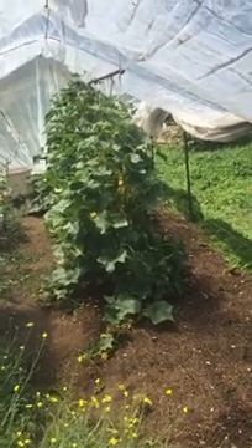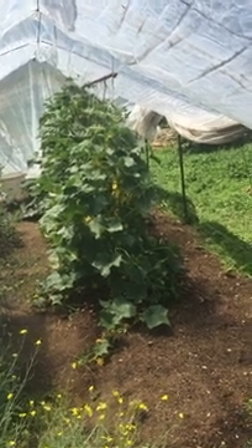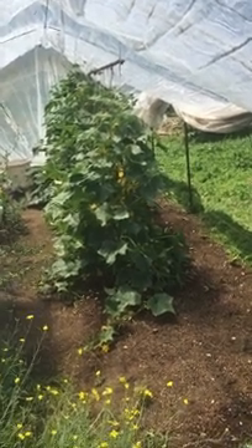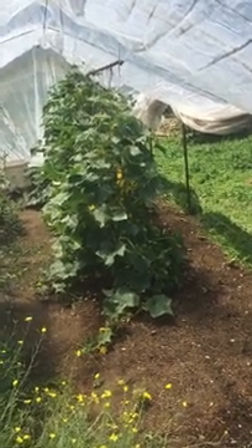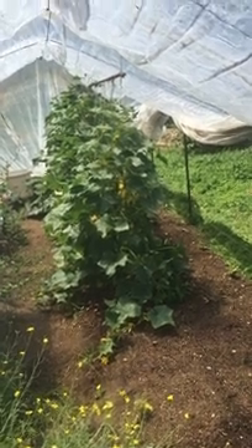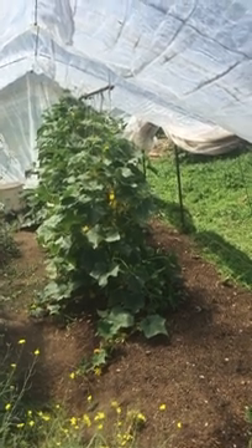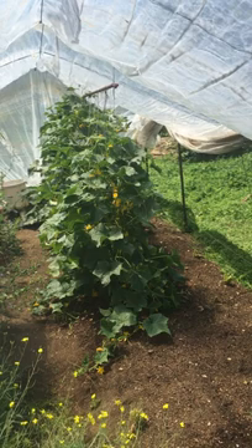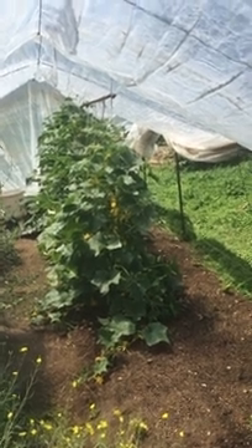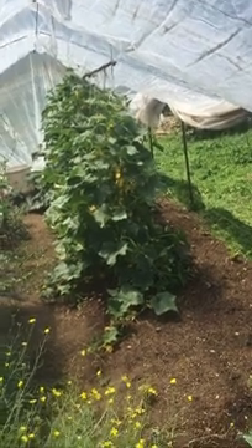As with other vegetables, I've been treating these with a foliar spray of wood vinegar at a 200 to 1 dilution once a week. The main reason is to see if the wood vinegar inhibits the formation of foliar fungi that grow on cucumbers very easily — it's commonly called powdery mildew.